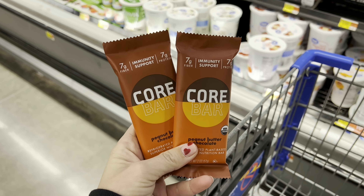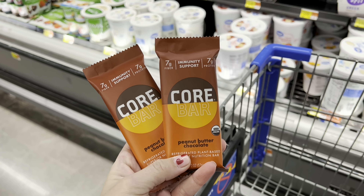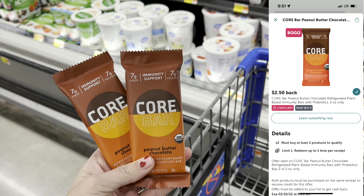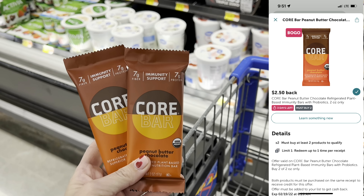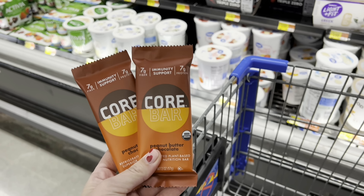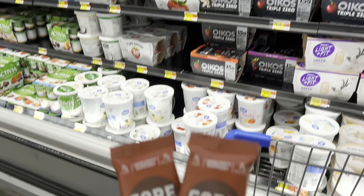I'm also going to grab this deal: two Peanut Butter Chocolate Core Bars at $1.98 each. Submit to Ibotta for $2.50 back when you buy two, making your final cost $1.48 for both, or 75 cents each. A lot of people ask where I find these — they're right down by all of your yogurts at my Walmart.